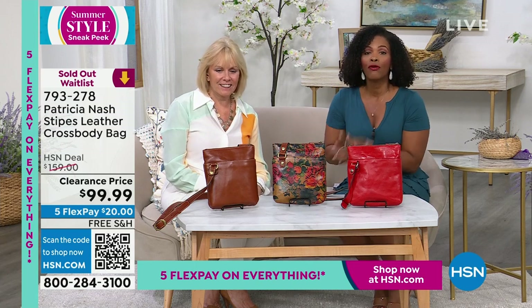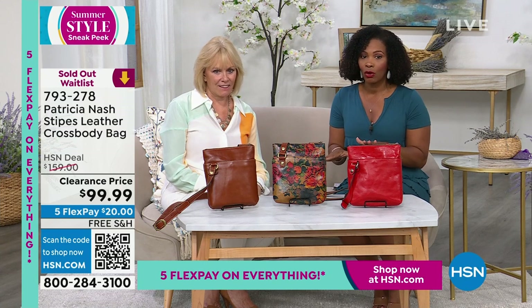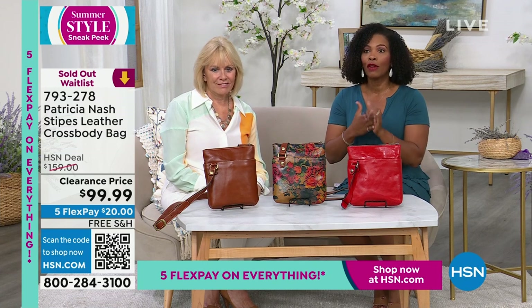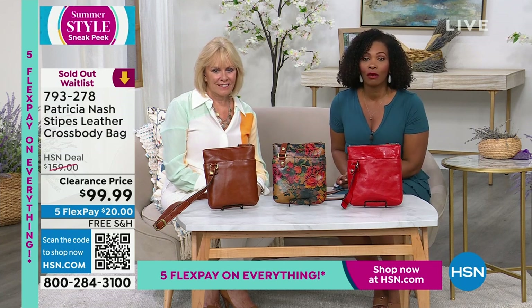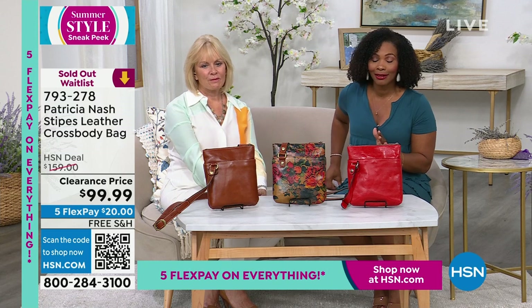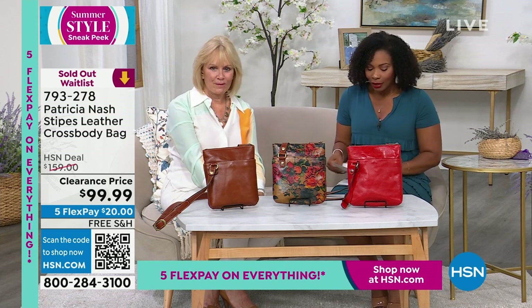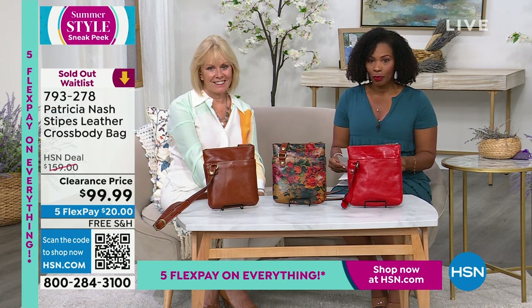If you're on the phone already, we're counting you in because we're going to call this one sold out — there are so many of you calling in to get it. If it's still in your shopping cart, go ahead and check out to make sure you've got it. There is a waitlist if you miss out, but you don't want to miss out.